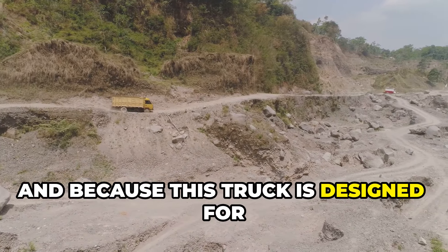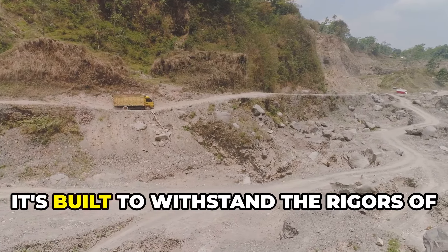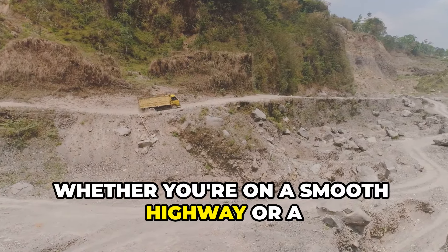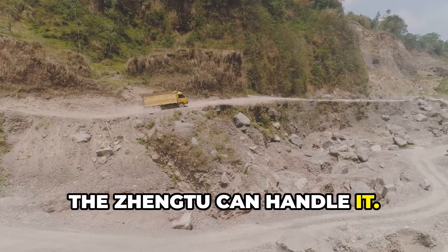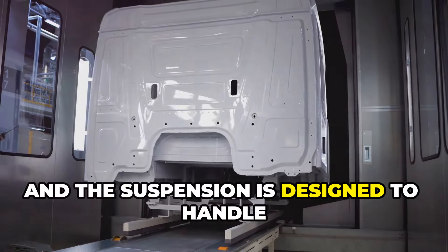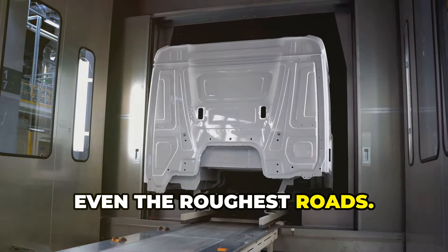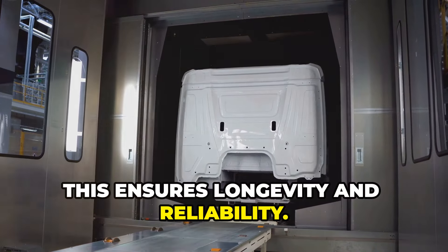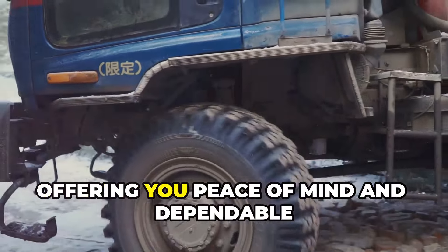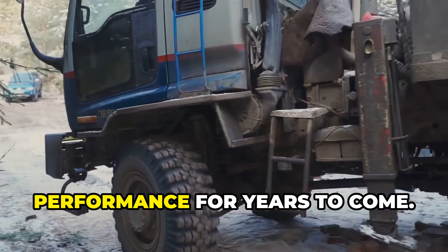Because this truck is designed for the real world, it's built to withstand the rigors of daily use. Whether you're on a smooth highway or a rugged path, the Zheng 2 can handle it. The body is made from tough, durable steel, and the suspension is designed to handle even the roughest roads, ensuring longevity and reliability. This is a truck that's built to last, offering you peace of mind and dependable performance for years to come.